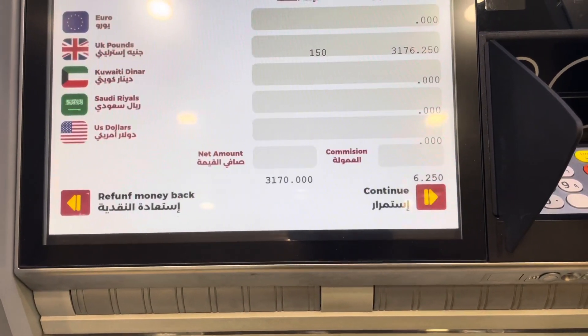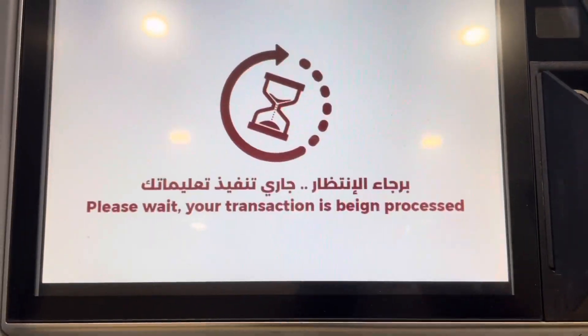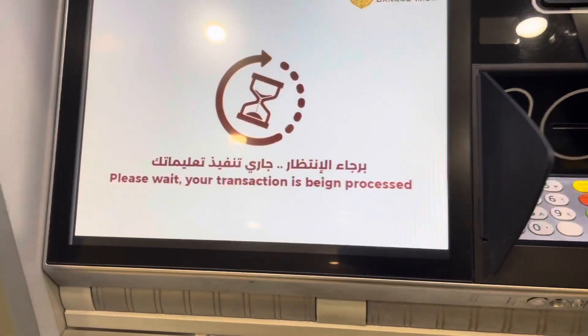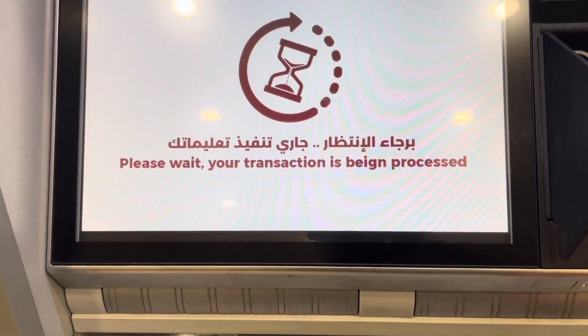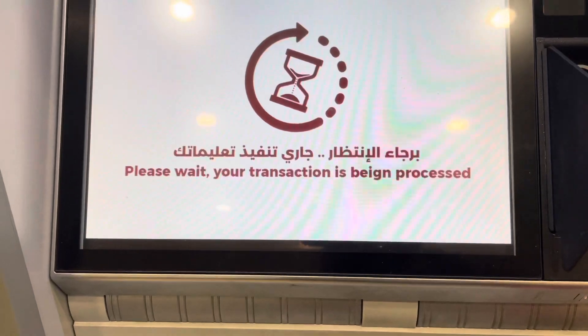Please wait. The total being dispensed is 3,176 Egyptian pounds, which is a very, very good rate compared to outside where people are trying to con you. You don't have to bring your ID or anything — just put cash into the machine and they will change it straight away, even if the banks are closed.